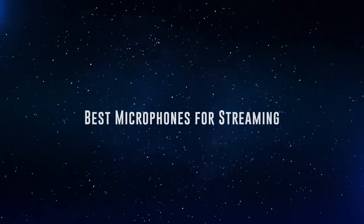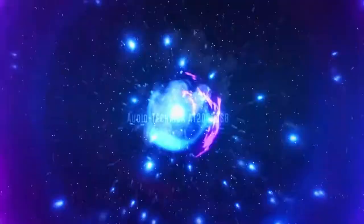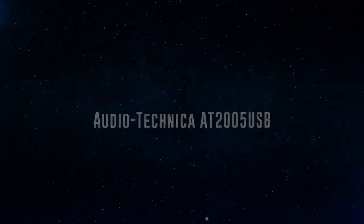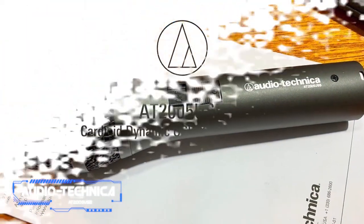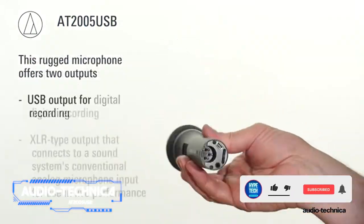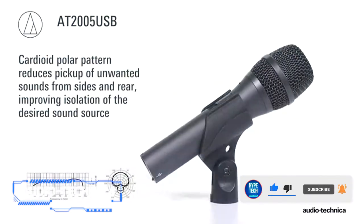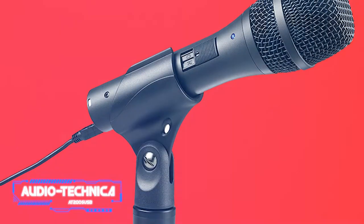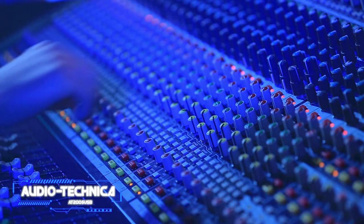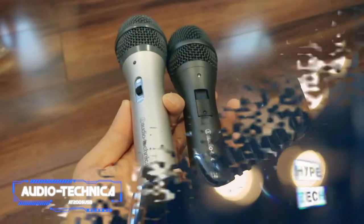Coming in at number 10, we've got the Audio-Technica AT2005USB. The versatility of the AT2005USB microphone is its biggest selling point. It can support stage performances, live events, as well as video and live stream creation, thanks to its USB and XLR connection capabilities. This mic is becoming more and more popular among podcasters, streamers, and at-home content producers.